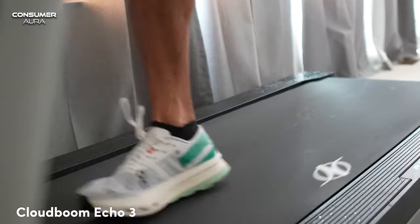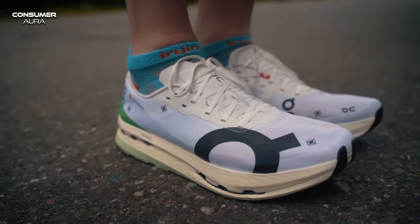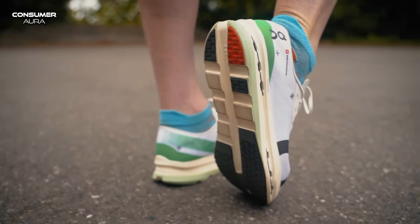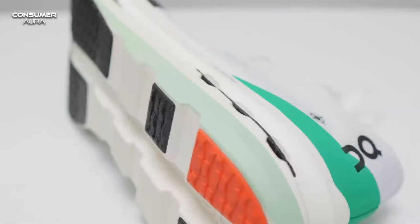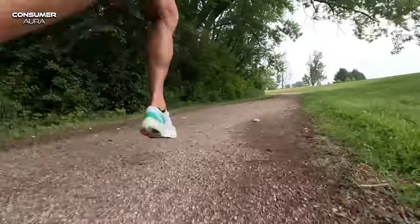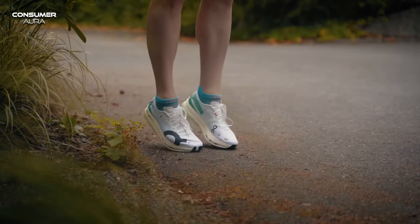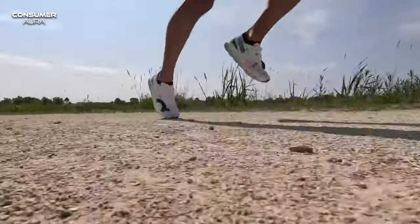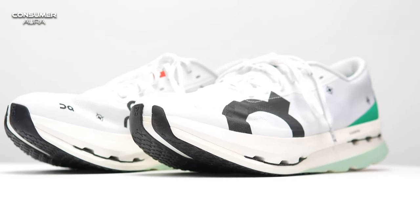First on the list of the best running shoes, the Cloudboom Echo 3 is an excellent choice for everyday running. It's known for its best-quality materials and construction. This really lightweight shoe is equipped with a carbon plate for maximum bounce. The Cloudboom Echo 3 not only allows you to run fast, but also comfortably, thanks to its safe and breathable construction. Favored by elite athletes, it breaks boundaries with superior speed and impact protection. If you prefer a fast, responsive, and robust running shoe, you can choose the Cloudboom Echo 3.